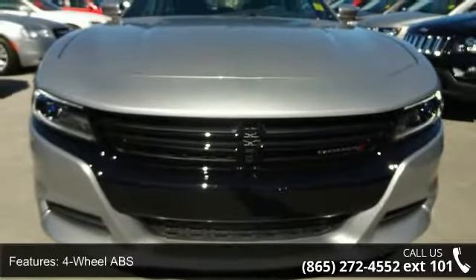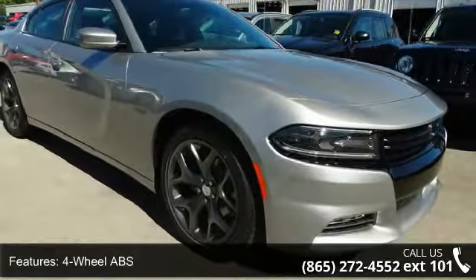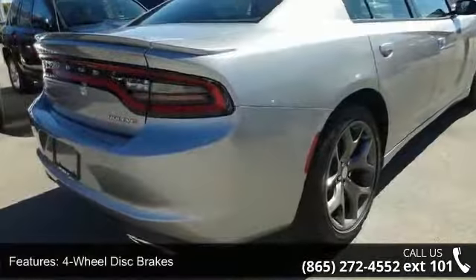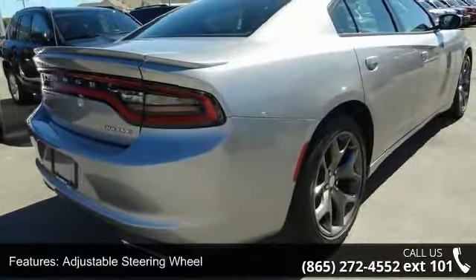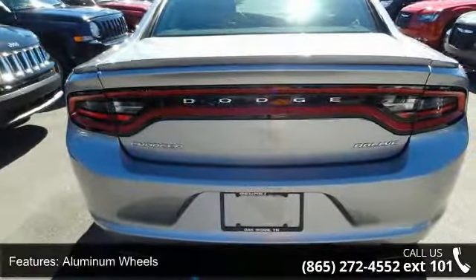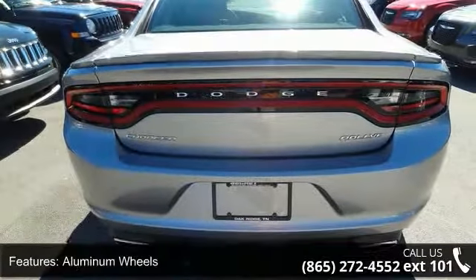Some of the top features included with this vehicle are 4-wheel ABS, 4-wheel disc brakes, adjustable steering wheel, aluminum wheels, auto-dimming rearview mirror, auto-off headlights, auxiliary audio input, Bluetooth connection, brake assist, and bucket seats.